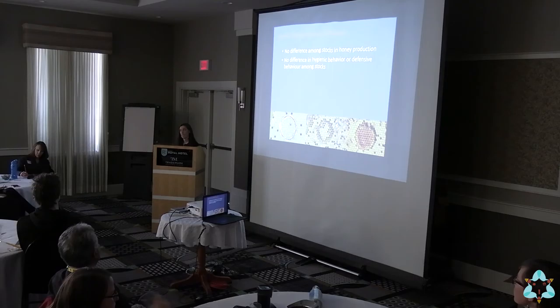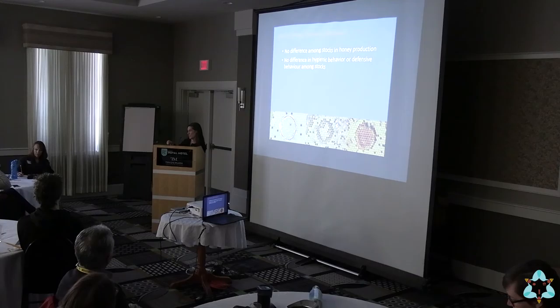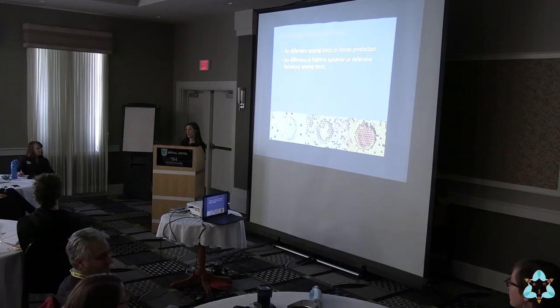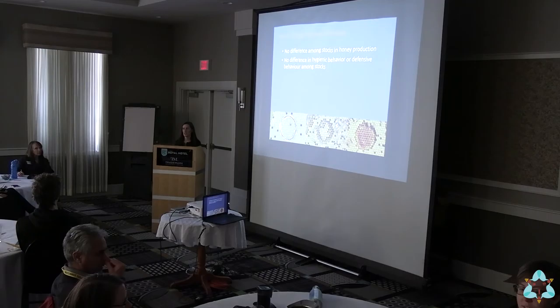We also saw no difference in defensive behavior among these particular stocks. The way we evaluate that is we take a leather patch on a long stick, stand back, and wave it for a minute. We do all colonies on the pallet at the same time so they're equally angered. Then we count the number of stings in that patch — some colonies won't sting at all, others produce hundreds of stings — repeated over time and averaged. Generally, beekeepers know if they have a really mean colony and won't breed from it.